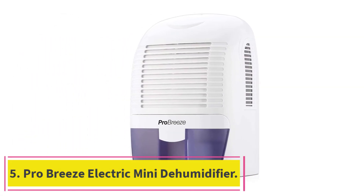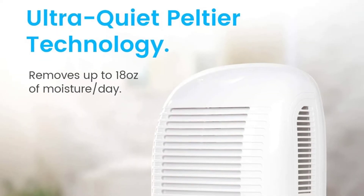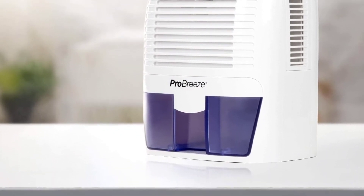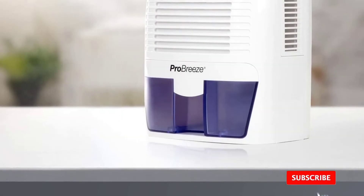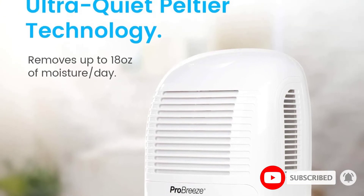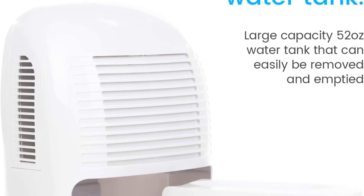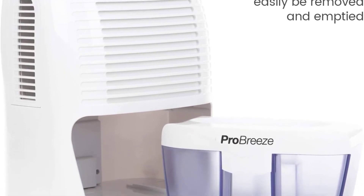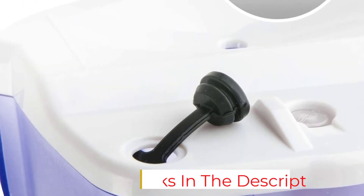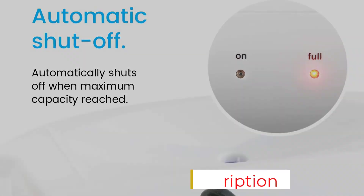At number 5: PROBREZE Electric Mini Dehumidifier. The damage from too high humidity levels in your home can be costly, not to mention uncomfortable. Fortunately, even a basic and inexpensive dehumidifier can go a long way in reducing the chance of mold and mildew. This energy-efficient option from PROBREZE removes up to 18 ounces of water per day and has a 52-ounce tank that'll only need to be emptied every few days. Thanks to an LED indicator, you won't have to guess when it needs to be emptied. The small but efficient PROBREZE dehumidifier uses thermoelectric technology to condense moisture from the air and it operates quietly.